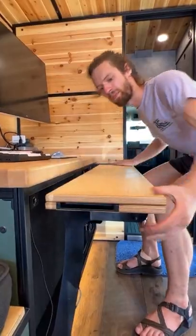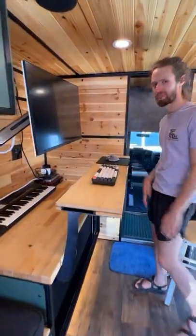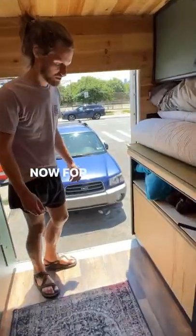Check this out. Lots of storage here and here. Now for the bed.